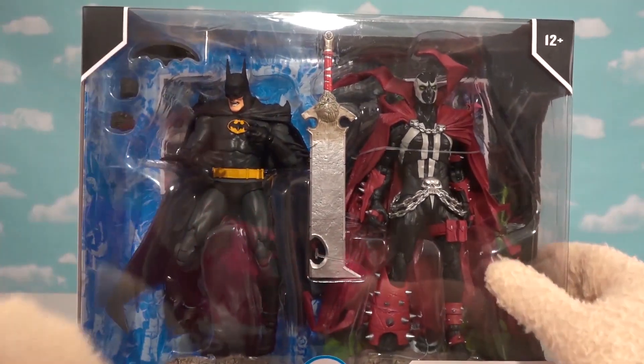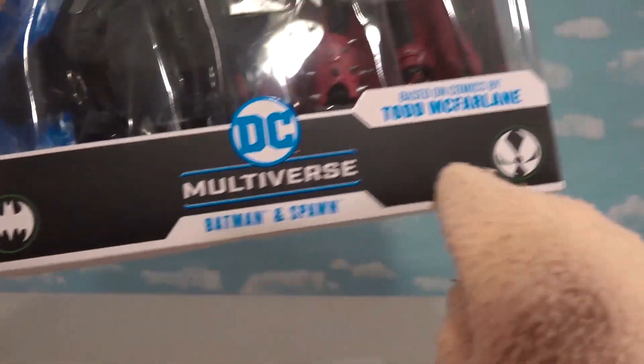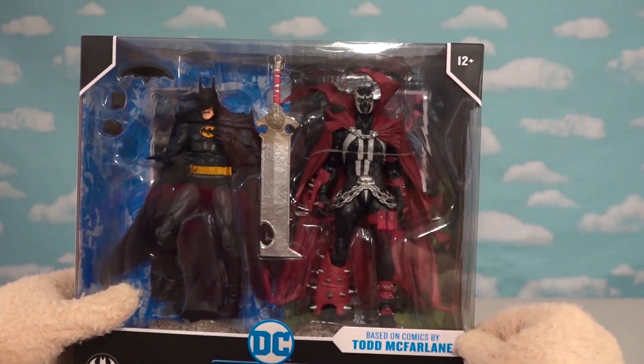I love how one side of the packaging is blue and the other side is red. We've got the symbols — the Spawn symbol and the Bat symbol — on either side.